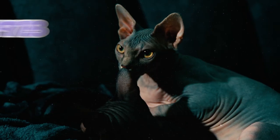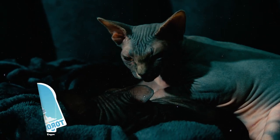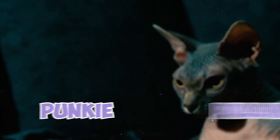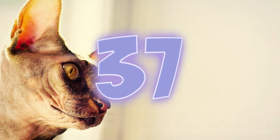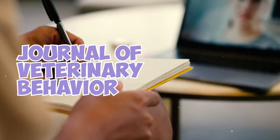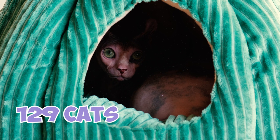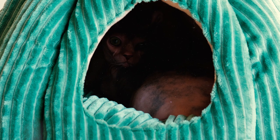Two hairless barn cats found in 1975 in Minnesota named Epidermis and Dermis played an important role in Sphinx development. In 1978, three other hairless kittens were discovered in Toronto, and they were crucial for developing the Sphinx breed. The three were named Bambi, Punky, and Paloma, and they were crossbred with Devon Rex cats. A 2012 study published in the Journal of Veterinary Behavior ranked the Sphinx as the most affectionate cat breed, involving 129 cats from 14 breeds as well as crossbreeds.